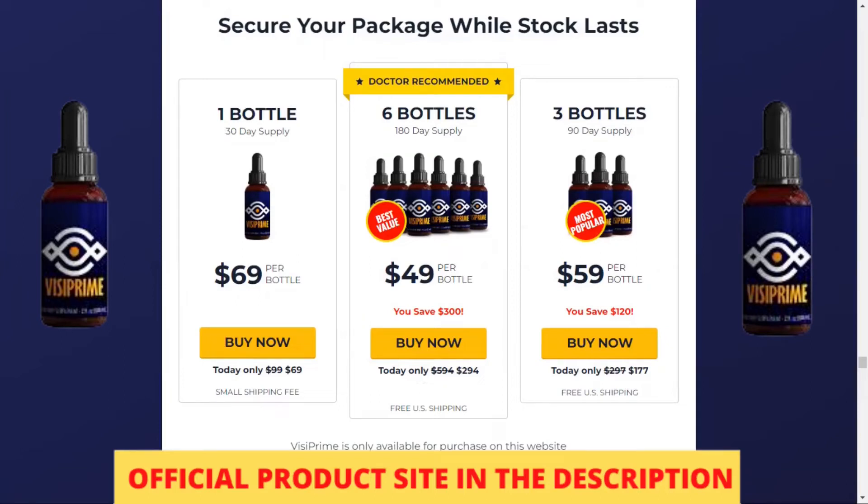Hello, my name is Carlos and today I'm going to tell you everything you need to know about Vizy Prime before you actually buy the product. I also have two really important warnings, so pay close attention to what I have to tell you.